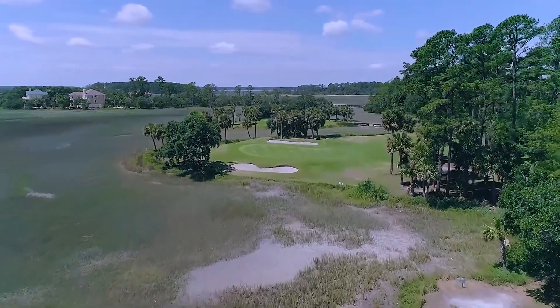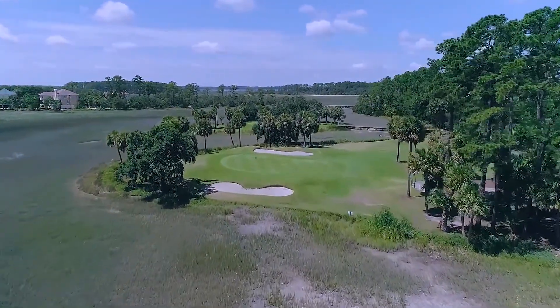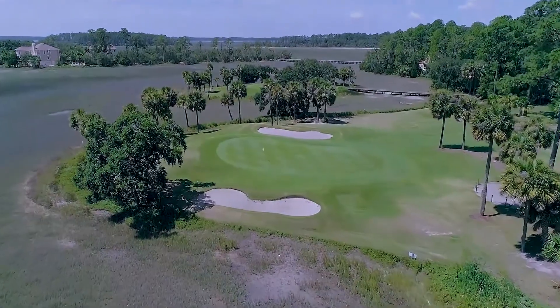Your approach attacks a well-guarded green that slopes from left to right. Bunkers lie short of and beyond the green.